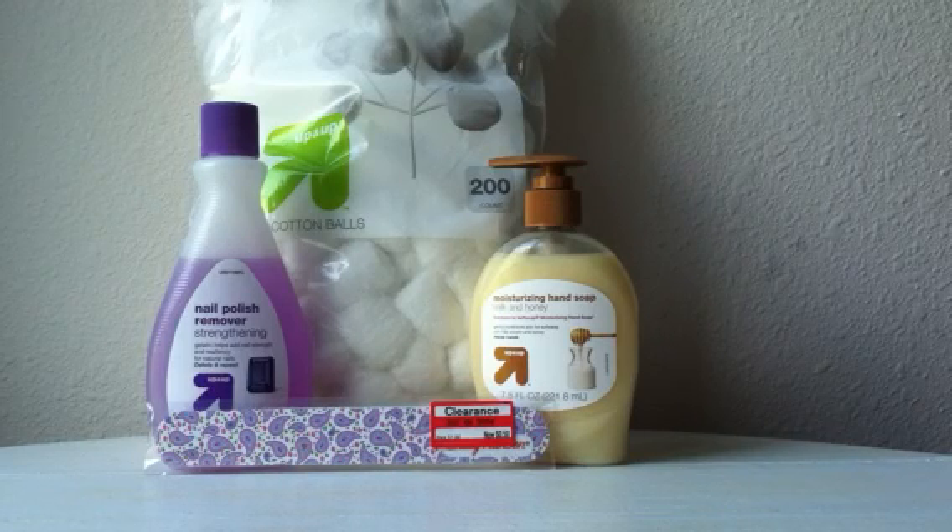Welcome to another segment of college couponing. There are loads of deals this week at Target. I'm going to start off in the food section.